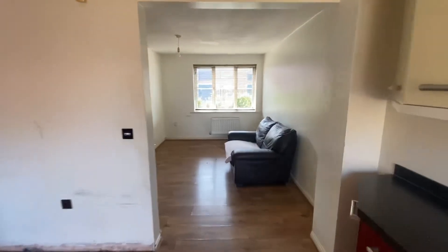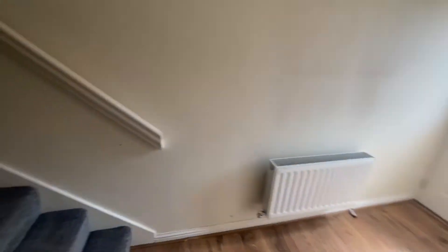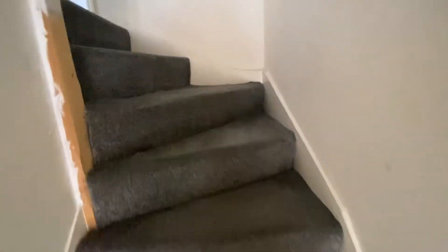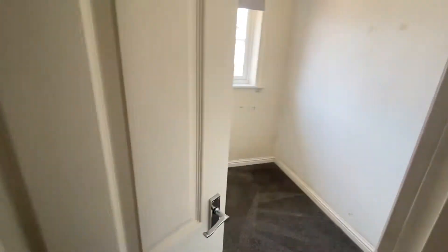So let's take a look upstairs and show you the bedrooms and further bathroom upstairs. The carpets have all just been cleaned throughout, and then we've got bedroom one just here.